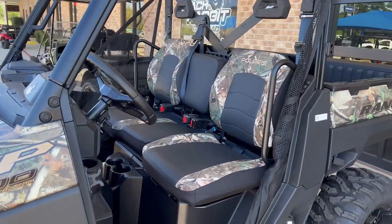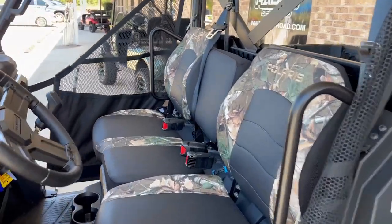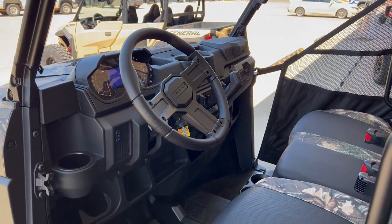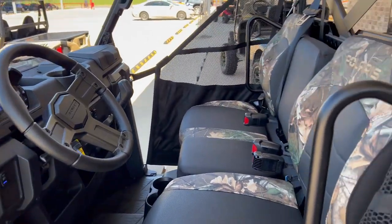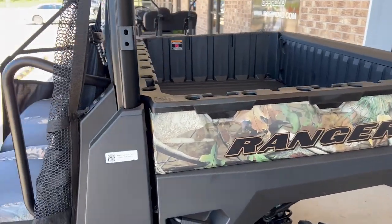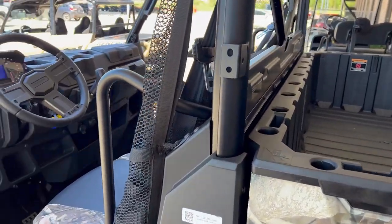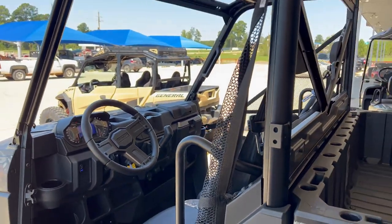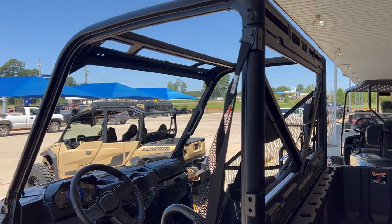Ranger is awesome about providing a machine for basically anything that you need to do with it — for farmers, ranchers, hunters. Obviously this one's a camo edition. This is the XP 1000, so this is the highest horsepower model in the lineup.